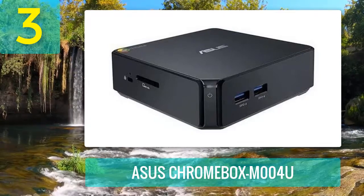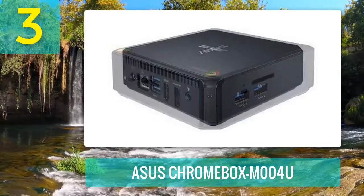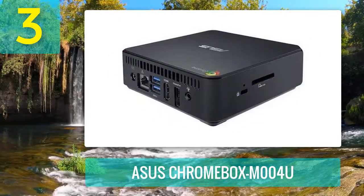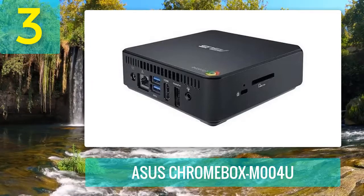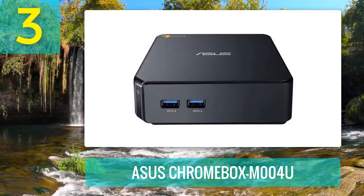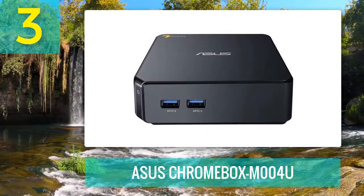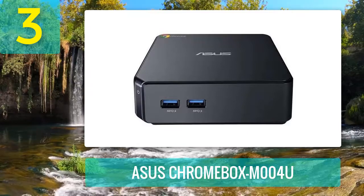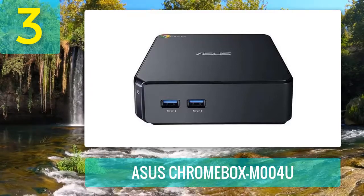Coming in at number 3: Asus Chromebox M004U. This Chromebox by Asus delivers a lot of strong features for a device that's so small, with a zippy processor, decent graphical capabilities, and a solid amount of storage. Its 1.4 GHz Intel Celeron processor is one of the fastest processors available for Chromebox users — you'll get performance without having to worry about size compromising speed.